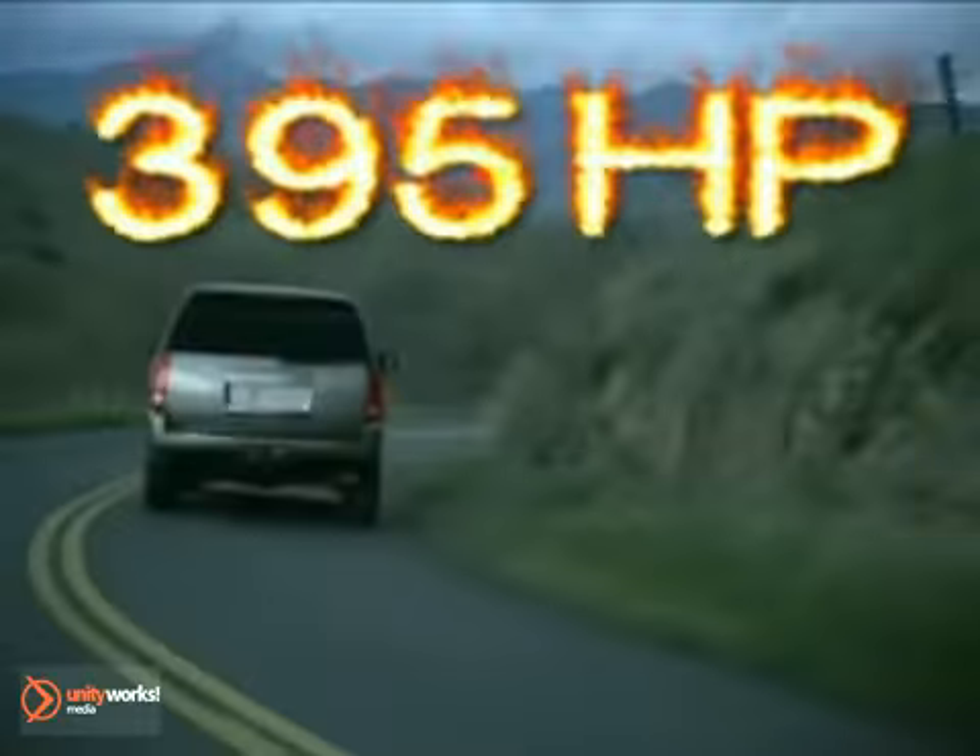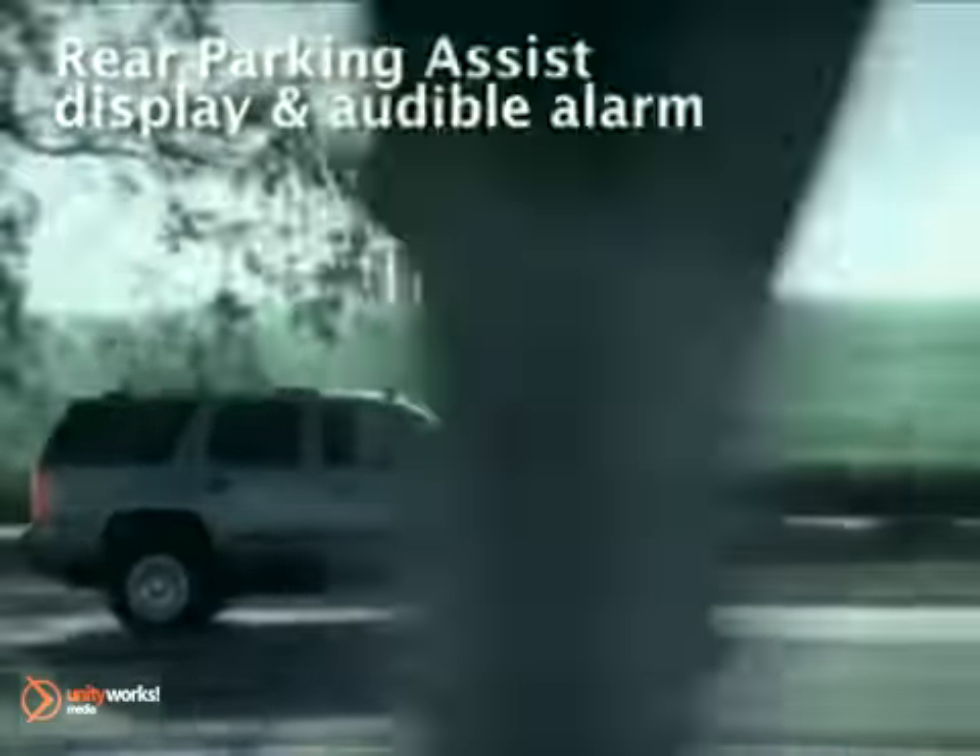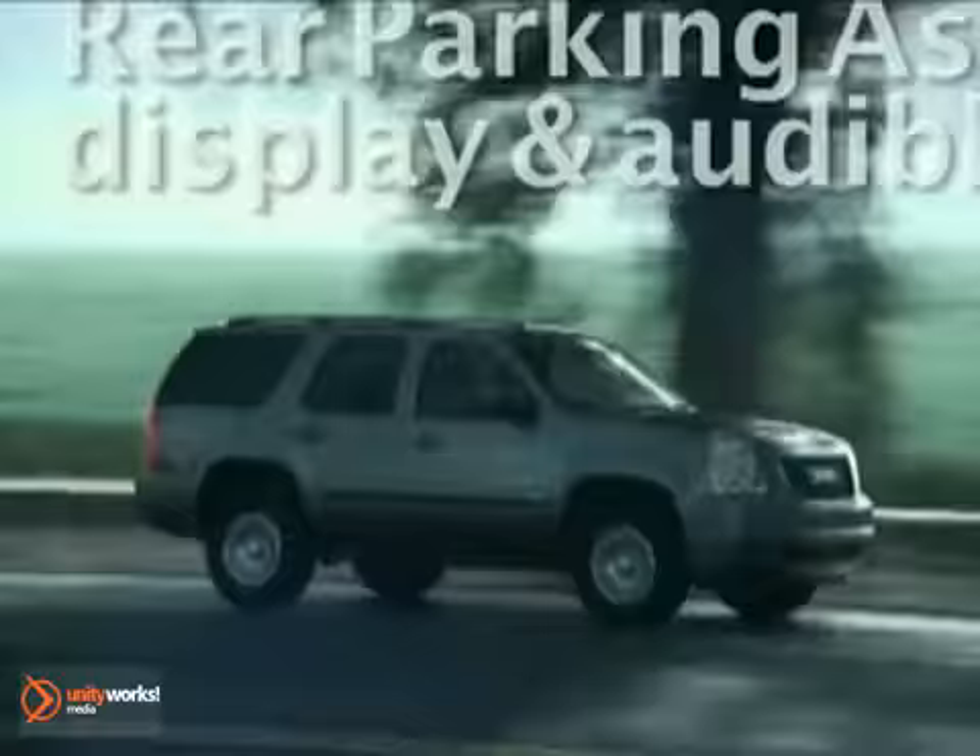Worried about gas consumption on such a robust vehicle? Well, worry no longer with the Yukon's active fuel management. It allows the engine to seamlessly shift from 8 to 4 cylinders temporarily whenever less power is needed.